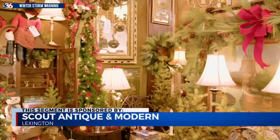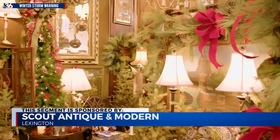Whether you're looking to redecorate your home over the holidays with furniture or art, or if you're looking for a very unique gift, Scout Antique and Modern has you covered right here in Lexington. I'm here with Chyna. Thank you so much for joining us today. So let's talk about your shop — it's so beautiful, especially during the holidays.